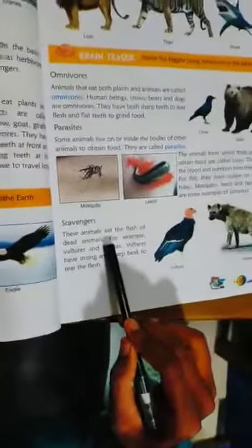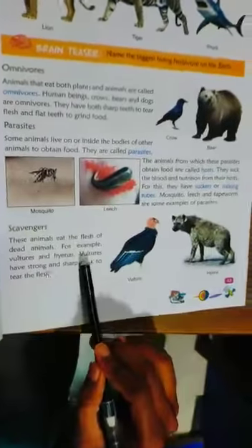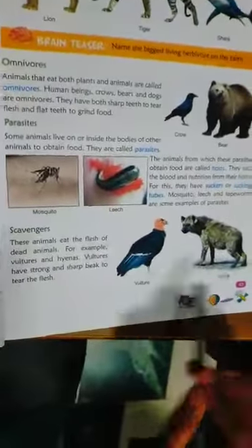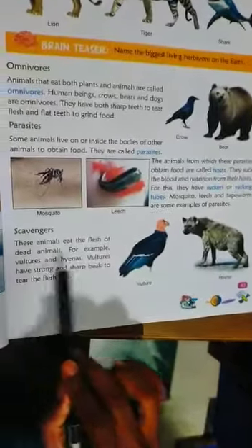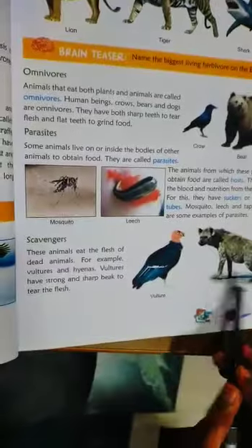Scavengers are animals that eat the flesh of dead animals — like vultures and hyenas. See the diagram. They have strong and sharp beaks to tear the flesh.